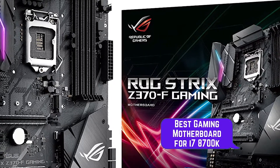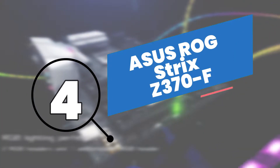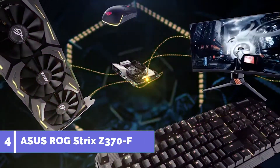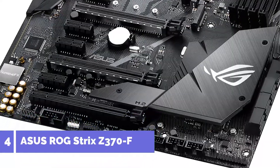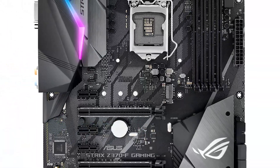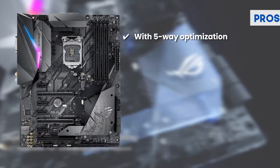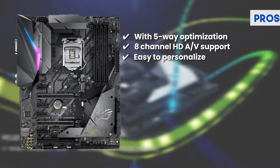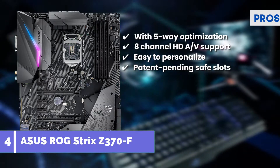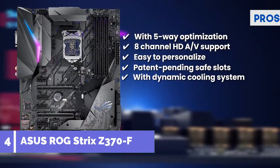Next we have the best gaming motherboard for i7-8700K: the ASUS ROG Strix Z370F. People who bought this motherboard lately found it to be a great option. The overclock feature helps gamers keep things simple. It's the right motherboard if you are running at higher speeds. Its pros are: auto-tuning with 5-way optimization, 8-channel HD audio and video gaming support, easy to personalize according to your gaming needs, patent pending safe slots for added frame strength, and a dynamic cooling system to keep your gaming console safe.